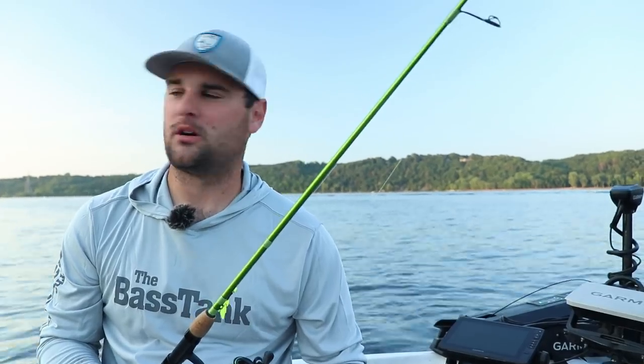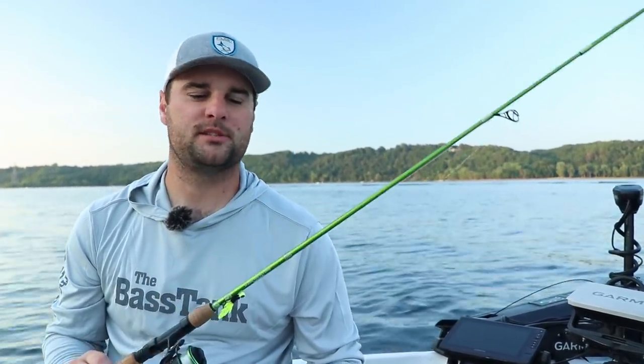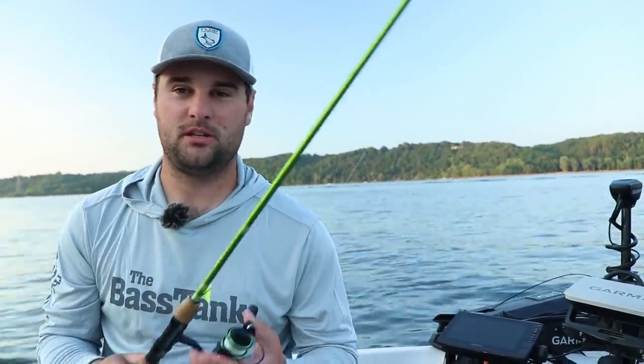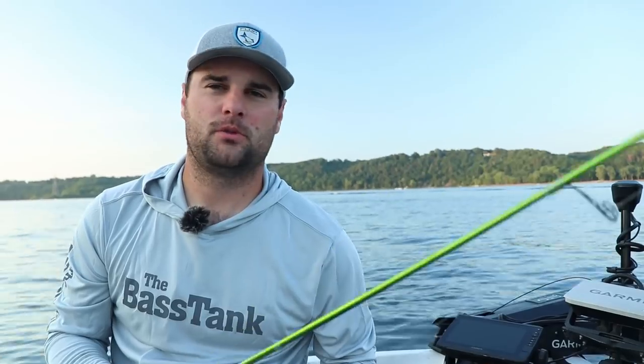Appreciate you watching as always. If you've got comments or questions, I'm coming out tomorrow — but if I don't make it, post them in the comment section below. Otherwise you can message me — rod and reel setups, sonar setups, anything you want — on Facebook or Instagram. Appreciate you watching as always. Hopefully I'll make it out tomorrow and I don't have to work late. We'll see you.